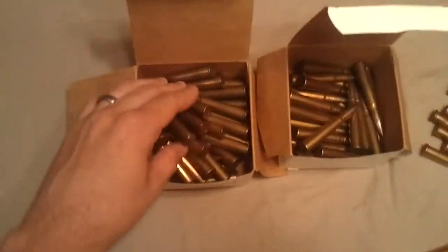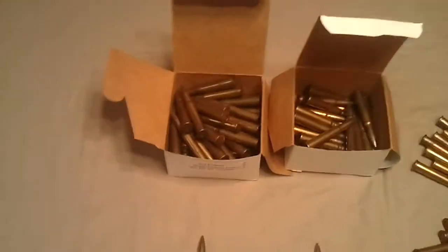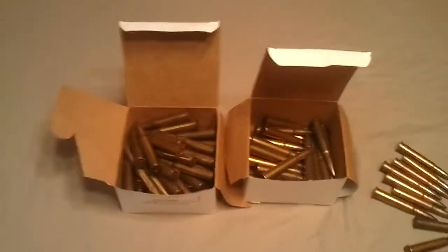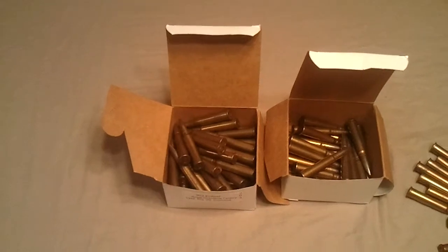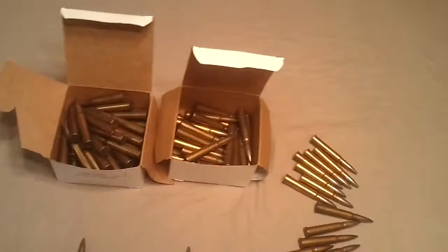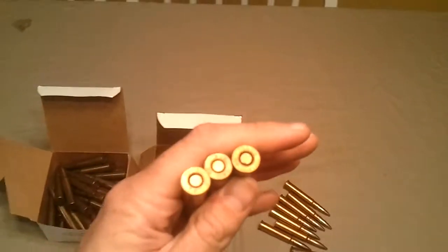For the 303 British, the man had two boxes of ammo. He wasn't sure how many rounds were in each box but figured about 50. I paid $25 a box and I believe I got a good deal. I'm really excited because as I looked closer, all of the rounds are World War Two dated.